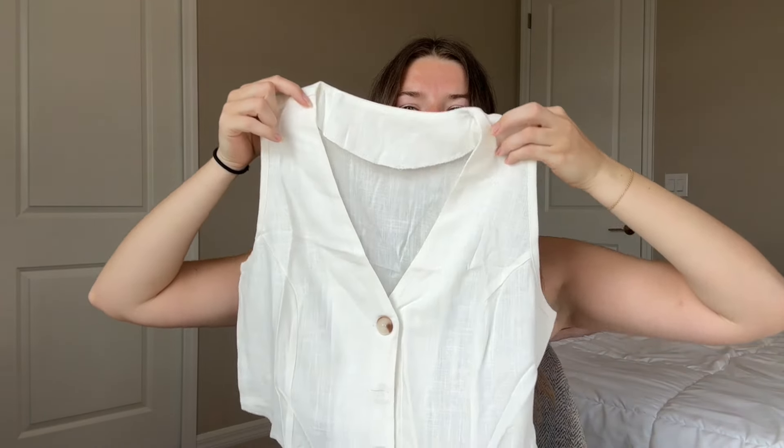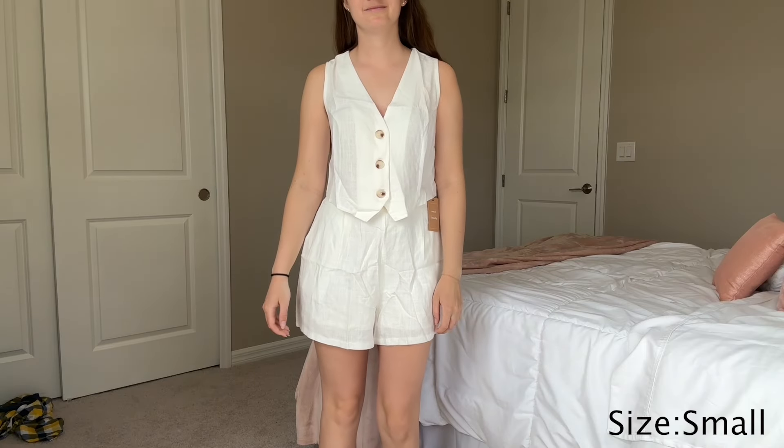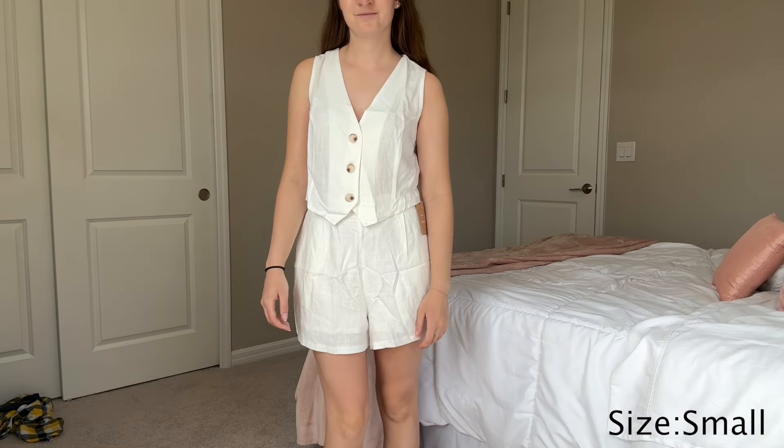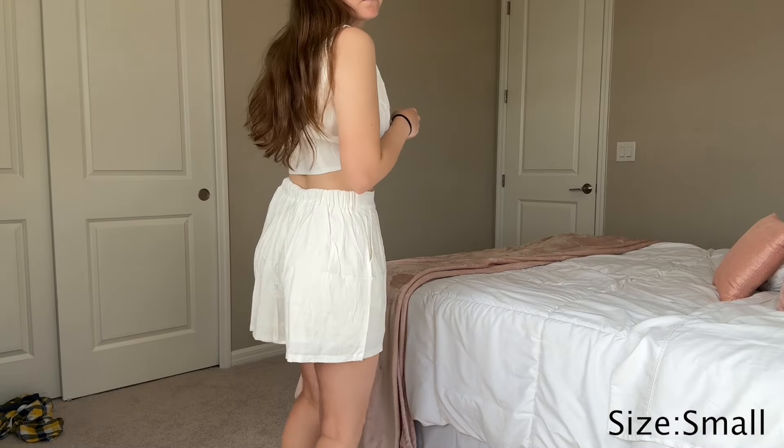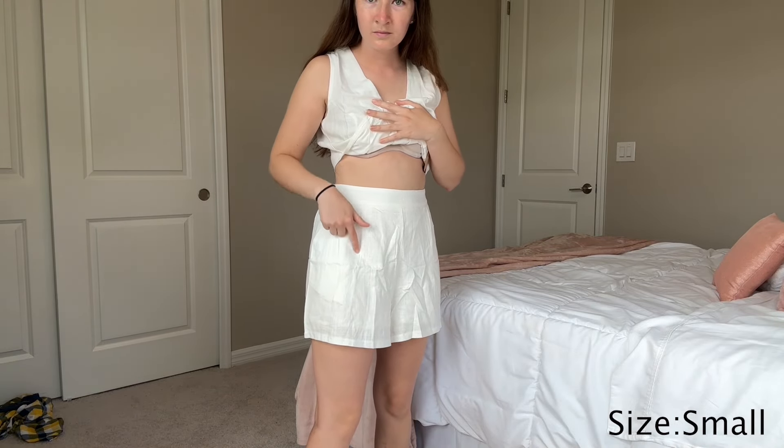Now I have a linen set. I think it's a bit thin-looking — you can see through it pretty easily. We'll see how it looks on. The pants, honestly, if these fit — you can see the pockets.